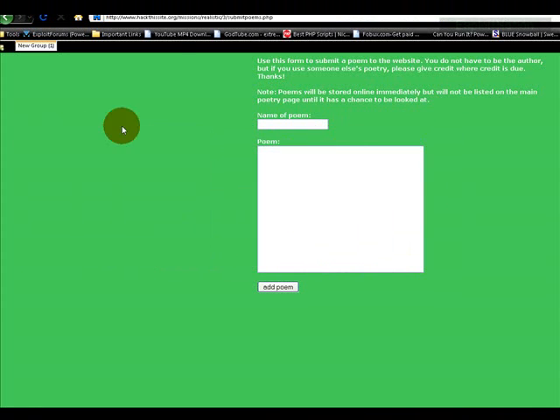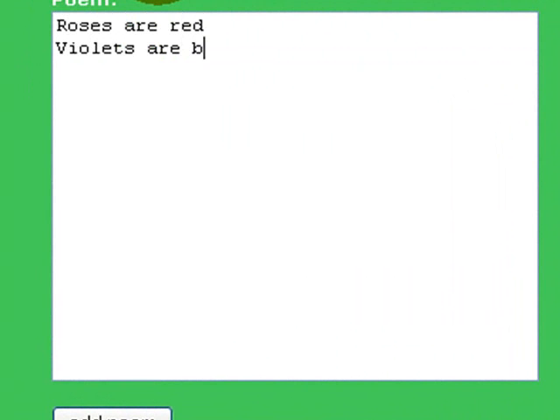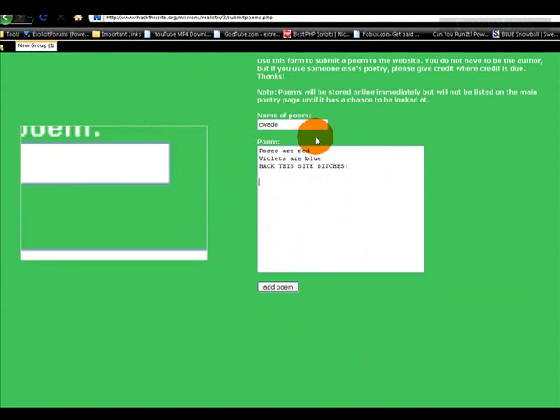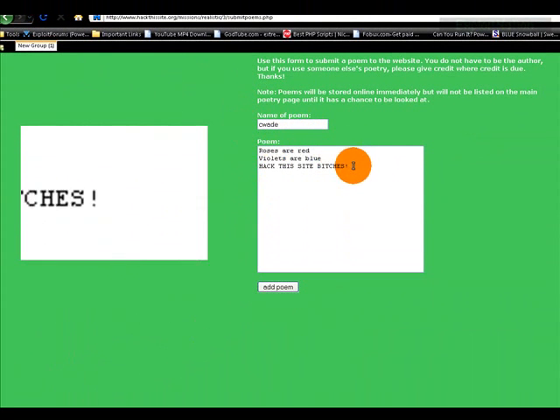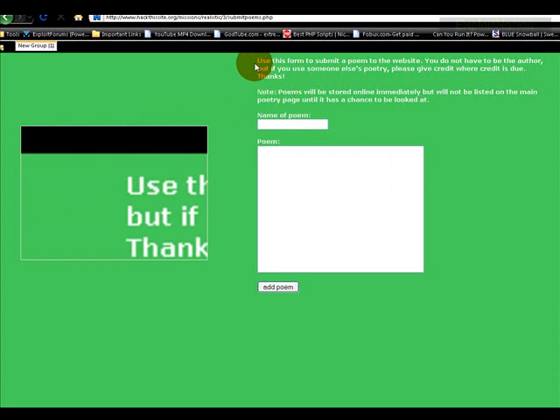Basically what's happening is: when you type in your poem name up here and enter your poem down here and press 'Add Poem,' it's probably going to save this as a .txt or .html file, or just add it as a PHP file in another directory.